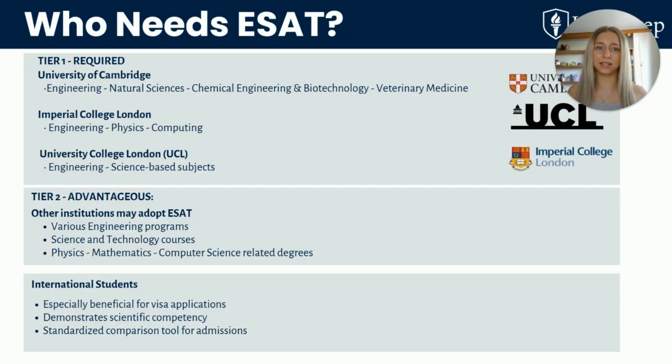Who exactly needs to take this test? It's required for people applying to Cambridge for subjects like Engineering, Natural Sciences, and Vet Med. If you're applying to Imperial, you'll need it for Engineering, Physics, and Computing. And for UCL, most Engineering and Science based courses require the ESAT. It can also be advantageous for other universities or for international applicants, helping strengthen your application by showing scientific competency.